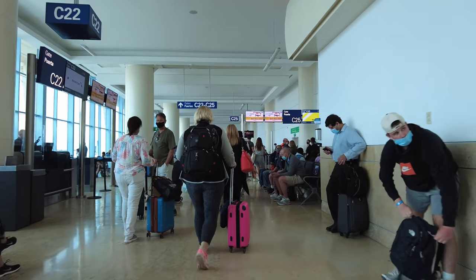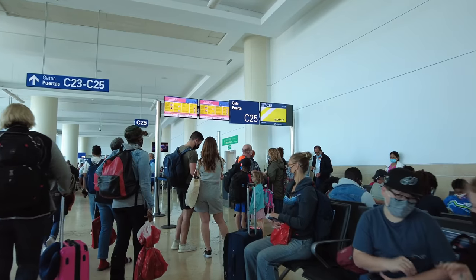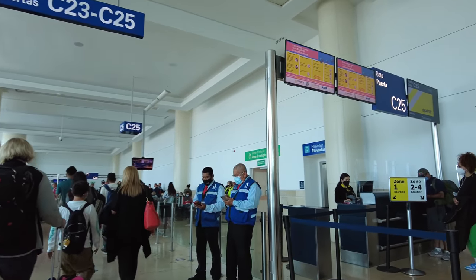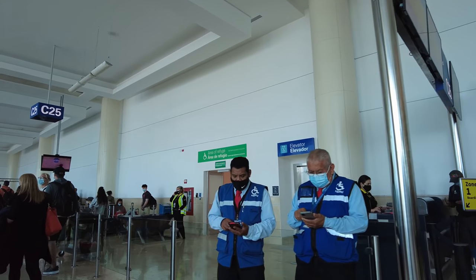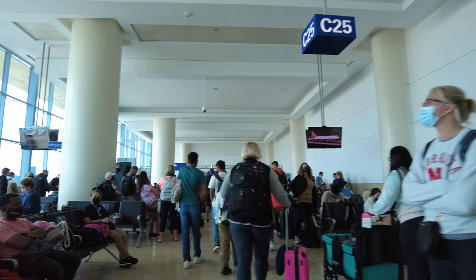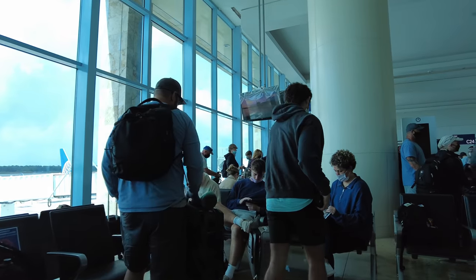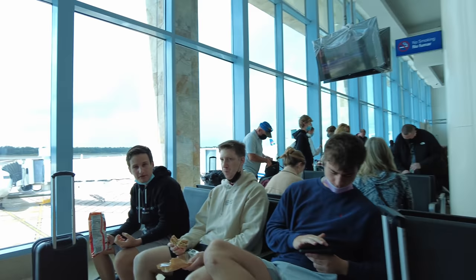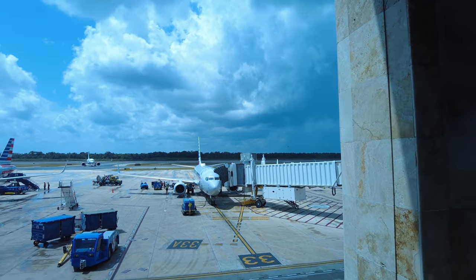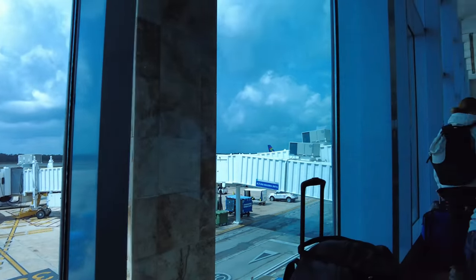Look how busy it is over here. That's a flight to Baltimore that's been delayed, just on the right. I'm just going to get a peek out the window here. And I think that's pretty much it for the airport — kind of walked all over.